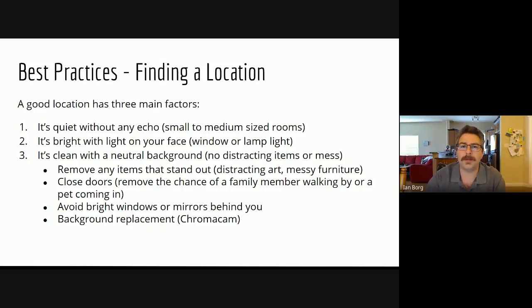A good location has three main factors. It's quiet without any echo — a small to medium-sized room is best. It's bright with light on your face, achieved either by setting up near a window or using a lamp to illuminate your face. It's clean with a neutral background — no distracting items or mess. We remove distracting art and messy furniture. We close doors to remove the chance of a family member or pet coming in, and we avoid bright windows or mirrors behind us.